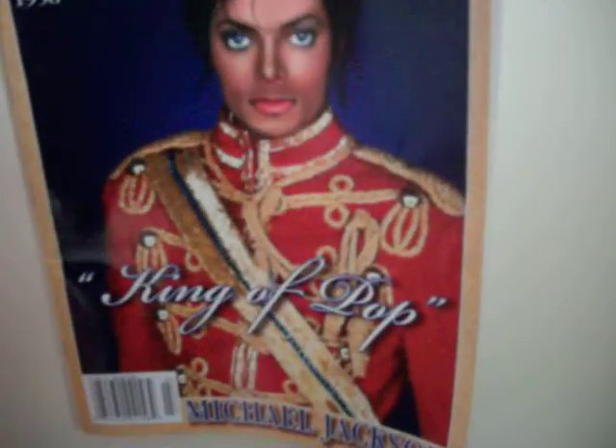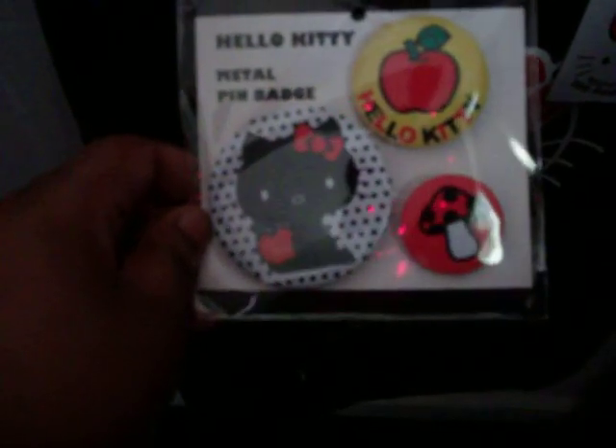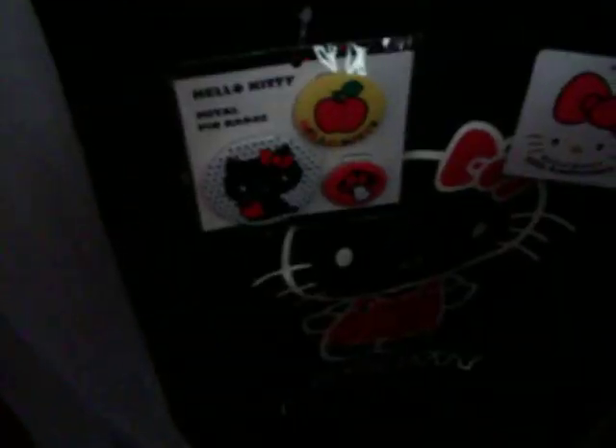Here is my Michael Jackson magazine. Right here is the Hello Kitty 35th anniversary bag — it came in red, but I like the black one better. Here are Hello Kitty metal pin badges that came with the bag.